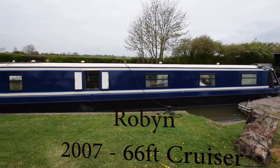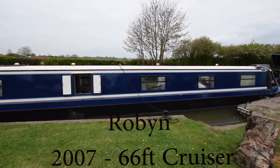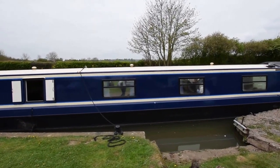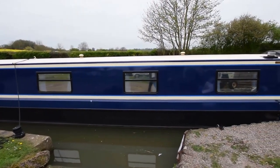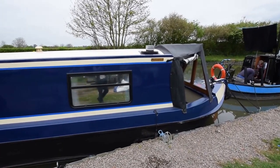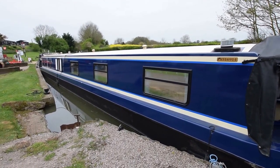This is Robin, a 2007 66-foot cruiser stern narrowboat built by Liverpool Boats and fitted out by her owners. It's been the same owners since she was originally launched. She's in lovely condition — repainted in 2015, re-blacked in 2016, and engine serviced in December 2016.